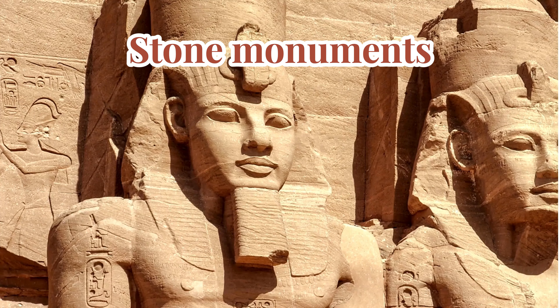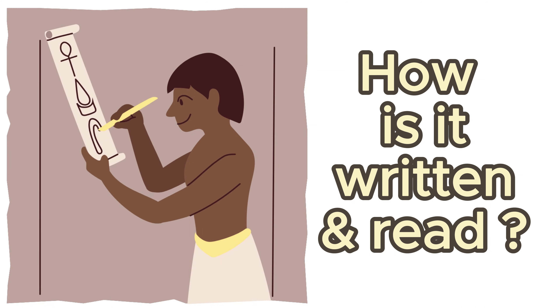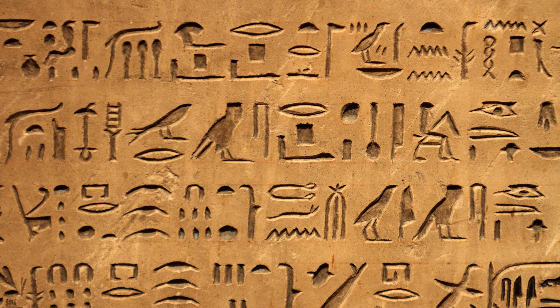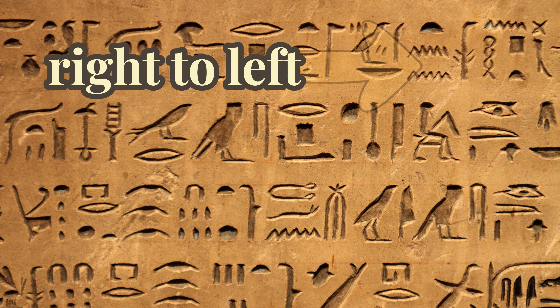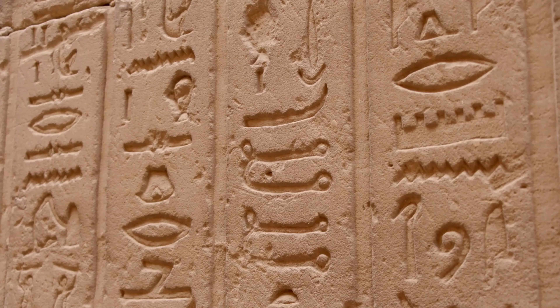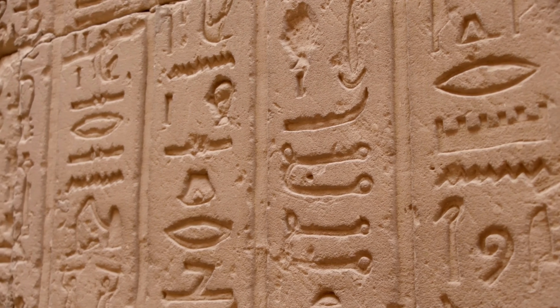These amazing symbols were used for all sorts of things: to keep history alive by recording it, to tell stories of gods and pharaohs, and even to decorate tombs with spells for the afterlife. They wrote on temple walls, on stone monuments, and they also used a special paper called papyrus to write on.